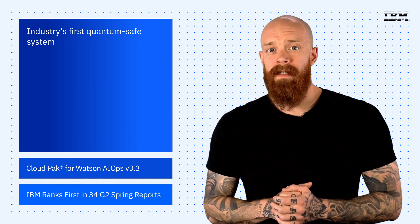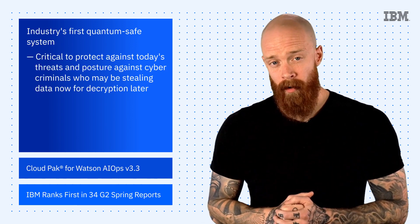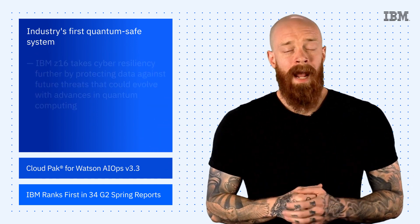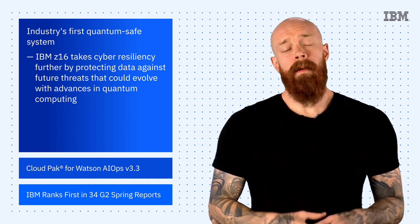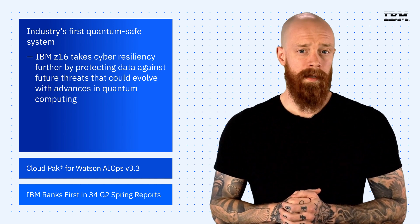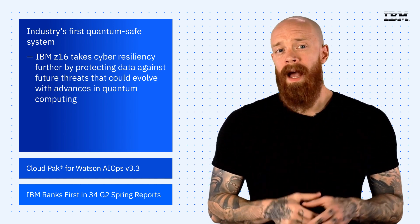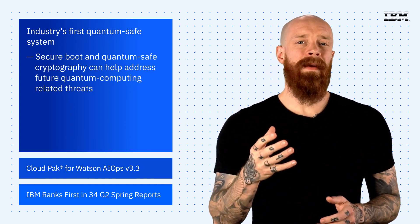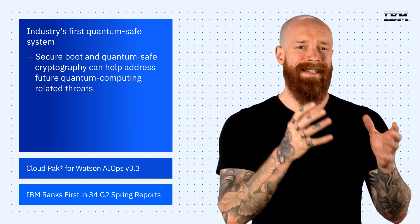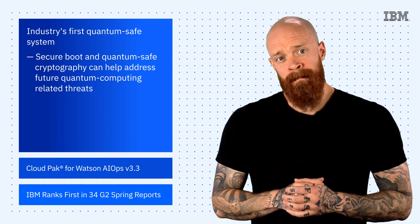As for the security aspect, it's critical to protect against today's threat and posture against cybercriminals who may be stealing data now for decryption later. IBM Z16 takes cyber-resiliency further by protecting your data against future threats that could evolve with advances in quantum computing. As the industry's first quantum-safe system, IBM Z16 is underpinned by lattice-based cryptography, an approach for constructing security primitives that help protect data and systems against current and future threats.